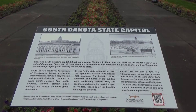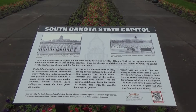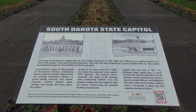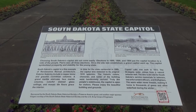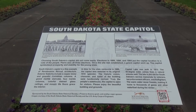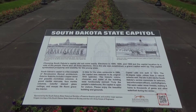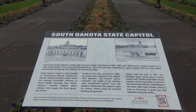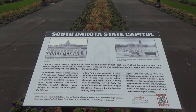Once the site was established, a grand capitol went up. South Dakota's capitol is a fine example of renaissance revival architecture. The exterior includes a copper dome and graceful Corinthian columns. In time for the state centennial in 1989, the capitol was restored to its original 1910 splendor.